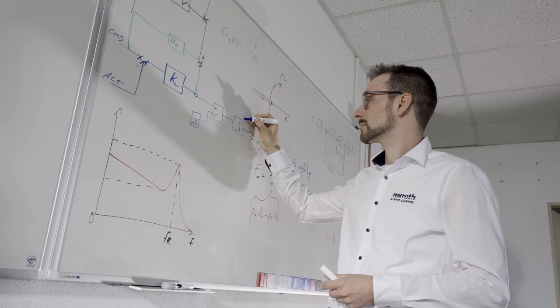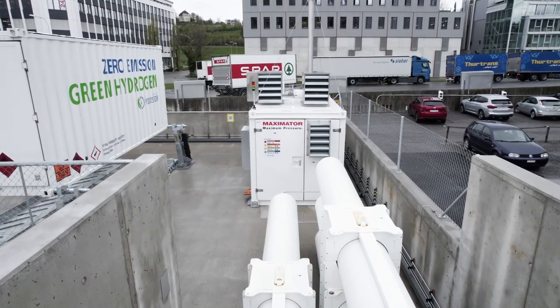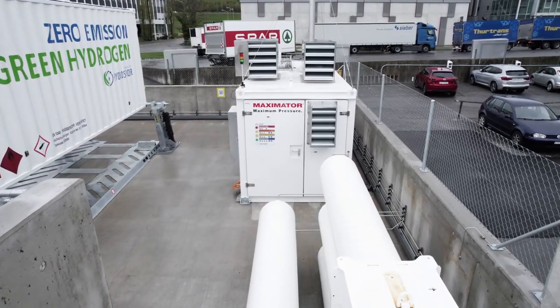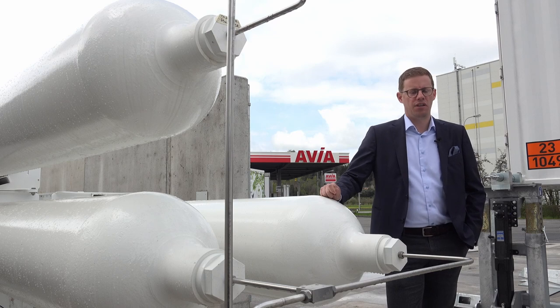Compared to the existing system, we have jointly managed to develop a system that has four times the throughput with the same footprint. We have planned two more hydrogen refueling stations in the next two years.